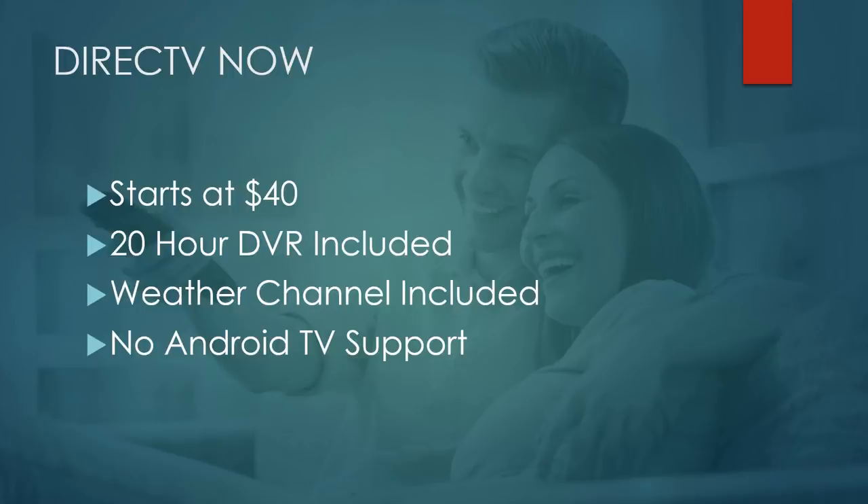You've probably heard there were a lot of discounts with DirecTV Now — like if you had AT&T Unlimited, you could get $15 off a month. Most of those discounts have come to an end. If you're already a customer and have that discount, as long as you maintain your subscription you will continue to get those discounts.